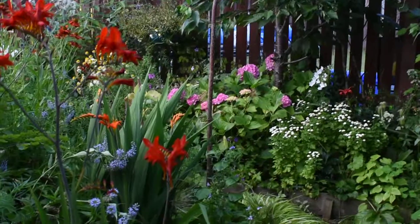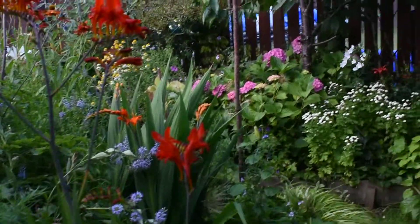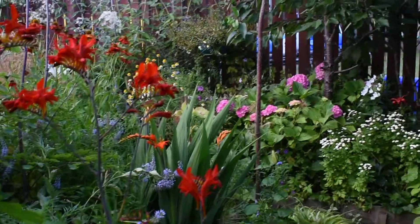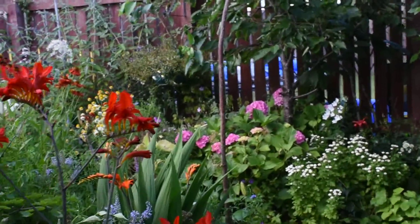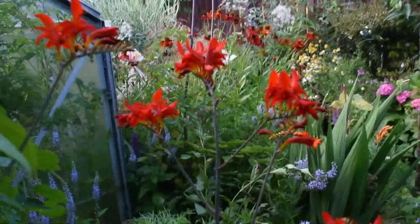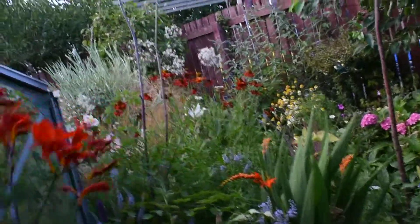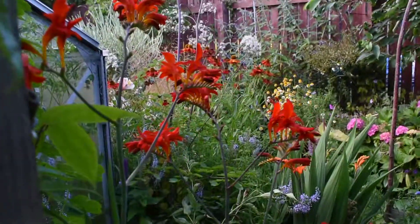Hello! I just thought I'd come and do a small video of my borders around the back. I'll start with Cosmia lucifer, which I don't remember planting here. I have two, three stems. No idea. I don't remember planting it at all.